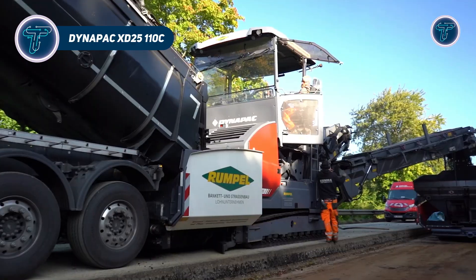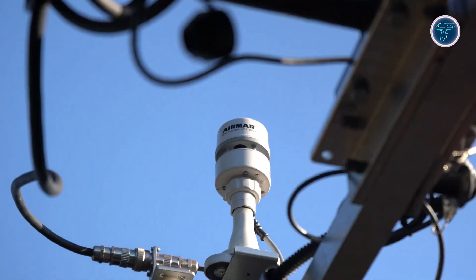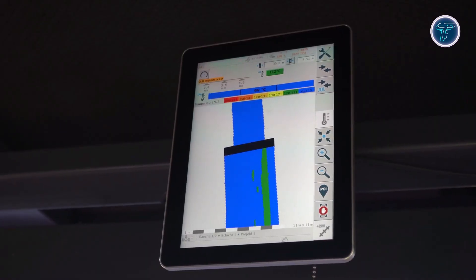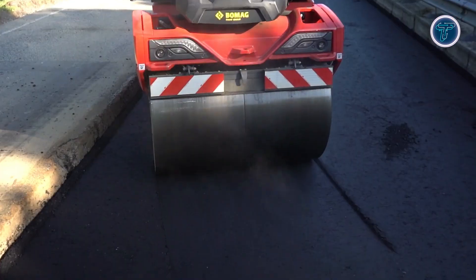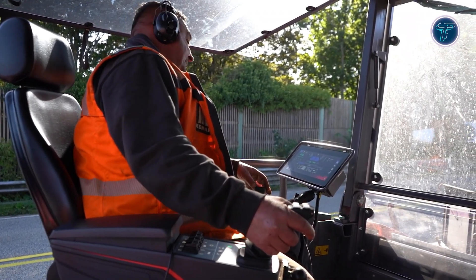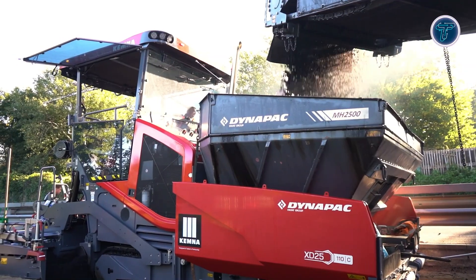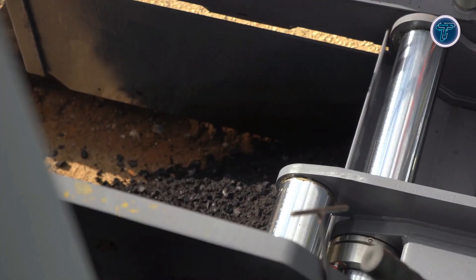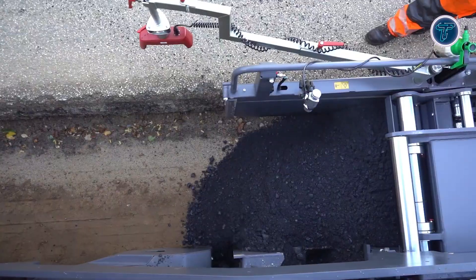The Dynapack XD25110C is a highway-class asphalt paver designed to deliver precision, power, and efficiency on large road construction projects. Equipped with the intuitive PaveOS operating system, it allows operators to control every paving function, optimizing mix delivery and mat quality. Dynalink Telematics provide real-time monitoring, performance tracking, and remote insights to boost uptime and efficiency. Powered by Cummins engines and capable of placing up to 1,100 tons of asphalt per hour, the XD25110C handles high-volume paving with smooth, consistent results.